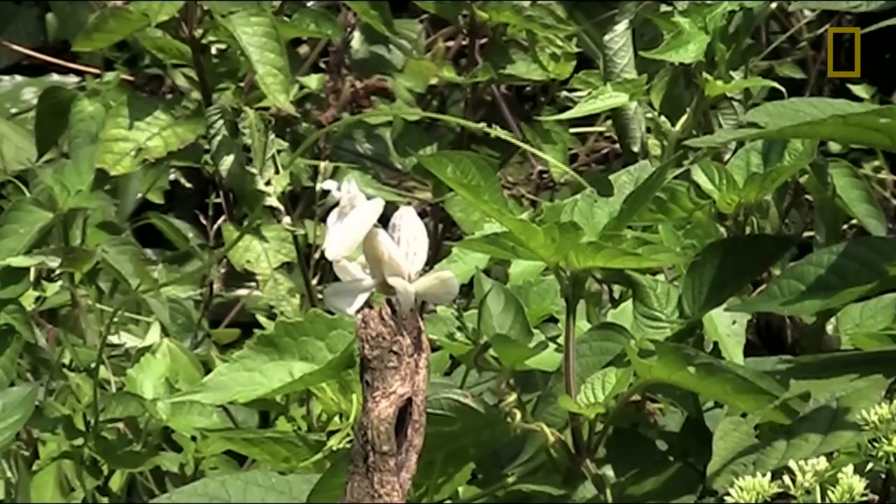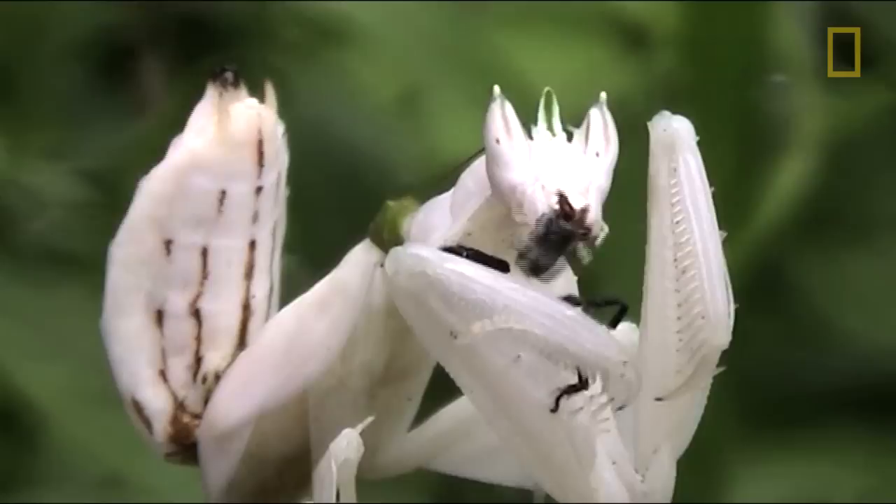These guys really in theory could sit anywhere. They could sit on branches, they could sit on tree trunks, they could sit on the ground, and they may still be attracting pollinators.